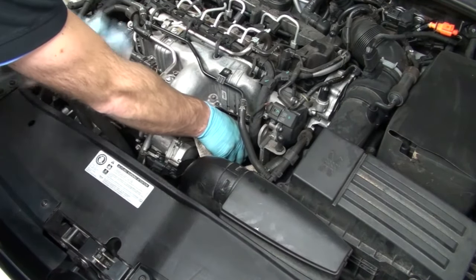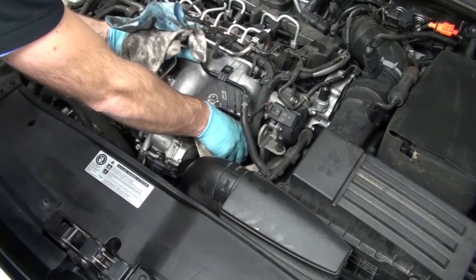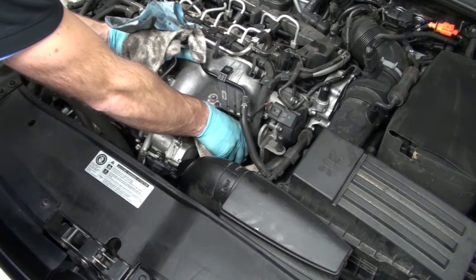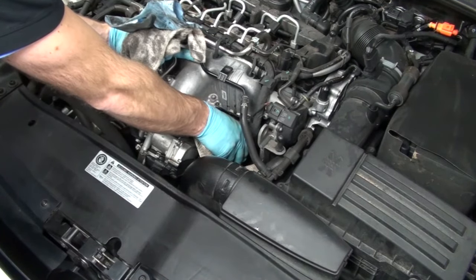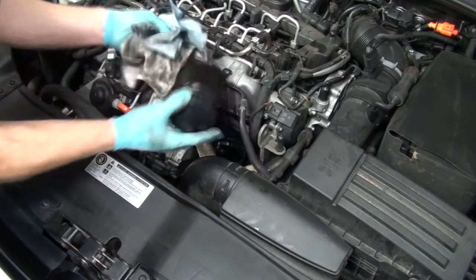Once you've done that, I like to have some old rags handy and the drain pan in an area where you can put the filter right away so you don't drip anywhere. Then you want to guide it out in such a way that you minimize as much dripping as possible.